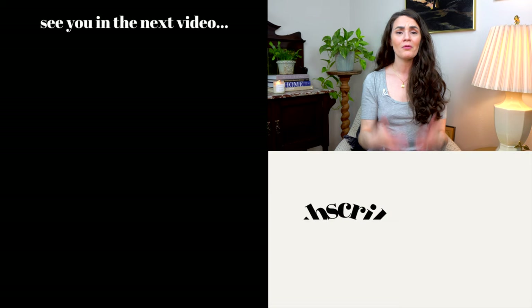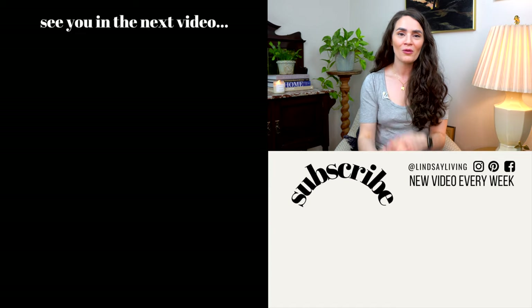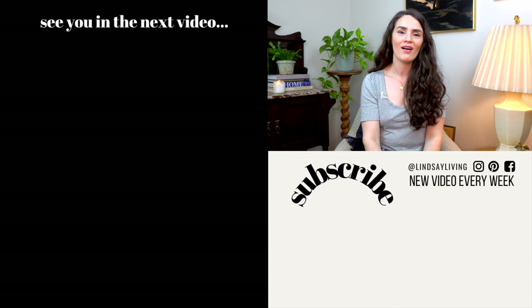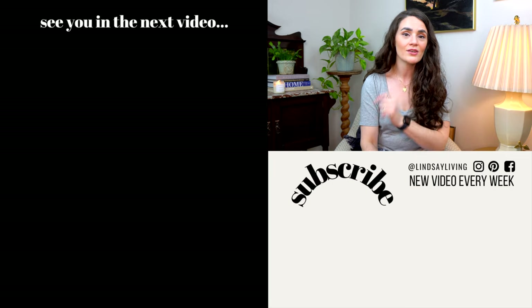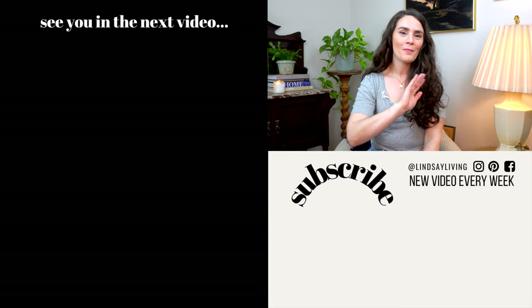That's it for this one. Thank you so much for watching. If you watched all the way to the end of this video, I am so impressed with you and grateful. If you haven't already, make sure to like and subscribe and hit that little notification bell so you don't miss a single upload. Until next time, I suggest you head on over and check out these two videos from last year's holiday decor, and I'll see you in the next video. Bye my friends.